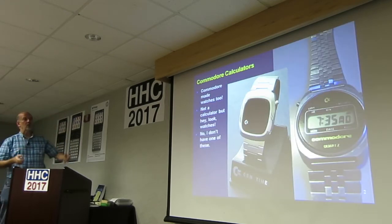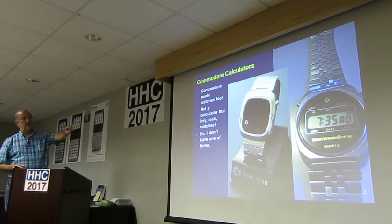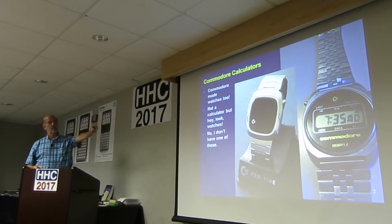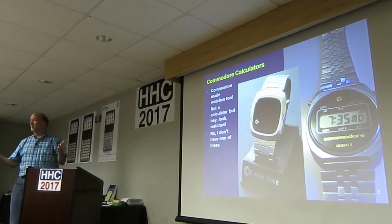First of all, look at that — Commodore made watches too. It's not a calculator, but hey, watches. They've got one of the red here with the little Commodore symbol on it. And then they had a later one that was LCD. Who knew that Commodore made these watches?